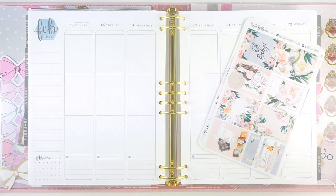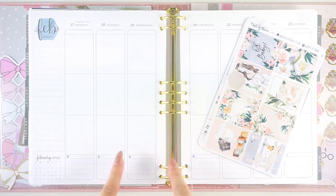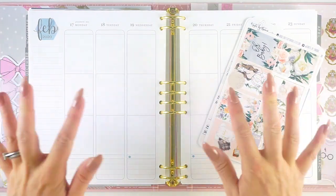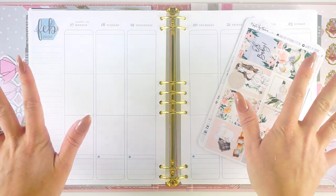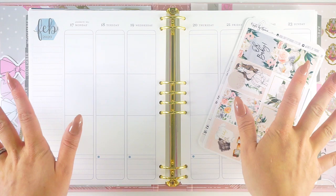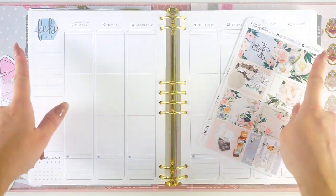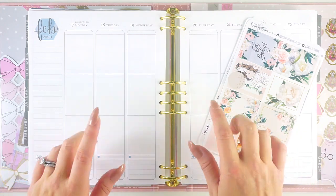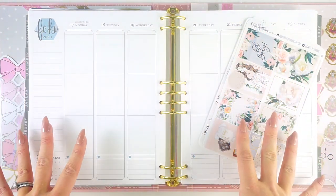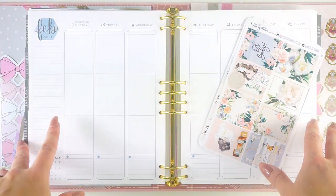Hey everyone, it's Lindsay from My Crafty Plans. Today I am going to be planning the week of February 17th in my Erin Condren Vertical Neutral. If you are new to my channel, welcome. I've had a bunch of new subscribers in the past week or so, just want to say hey. I use the Erin Condren Binder. I do mention this every week, but for those of you who are new, the format is exactly the same as the coil bound. All of the sizing is the same, it's just in the binder format.